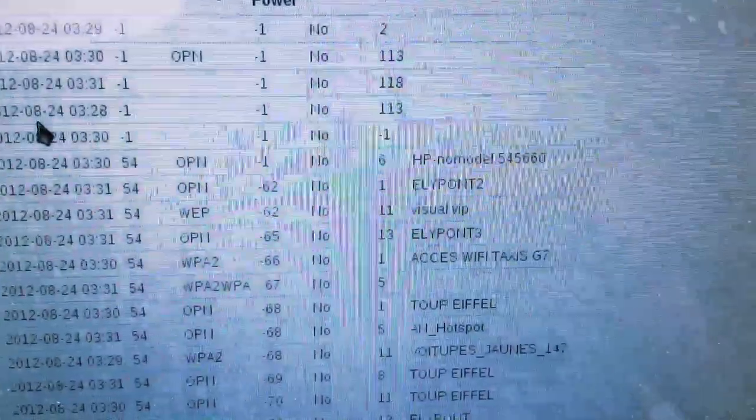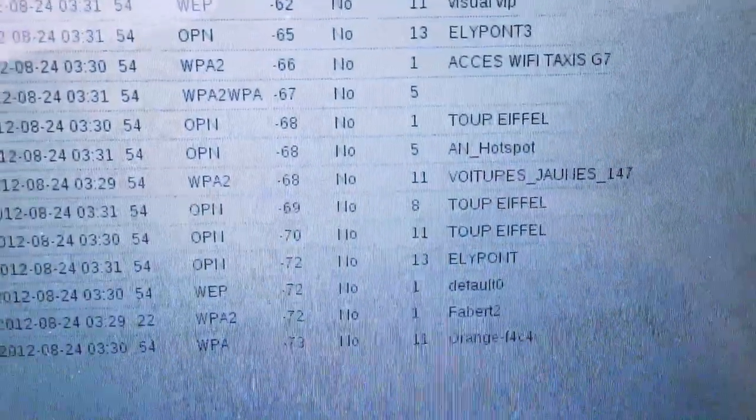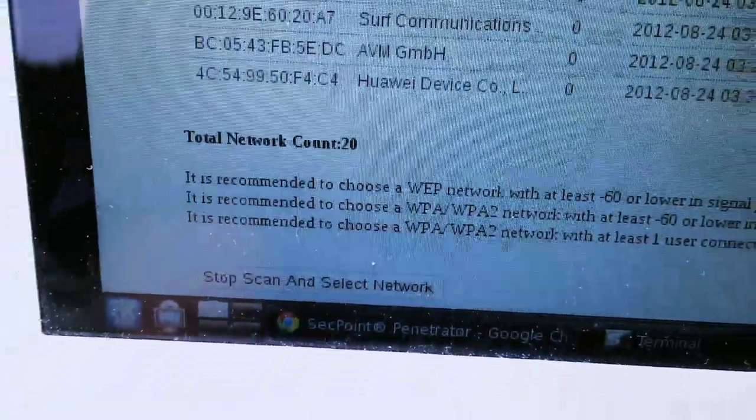We can see the scans here — several names, we can see the encryption and the name types. And we can see a total of 20 networks.